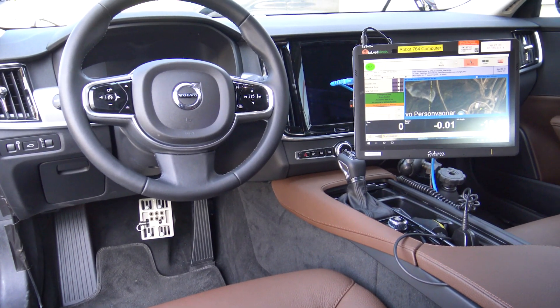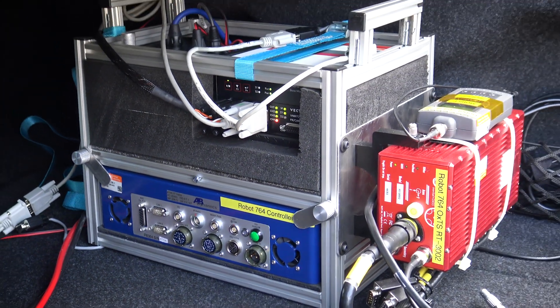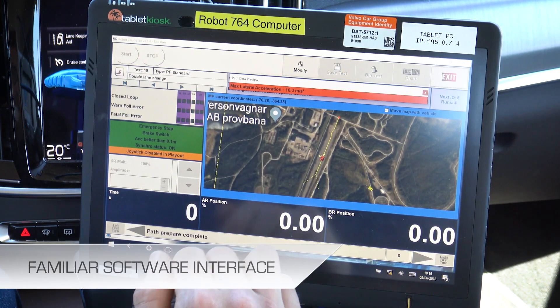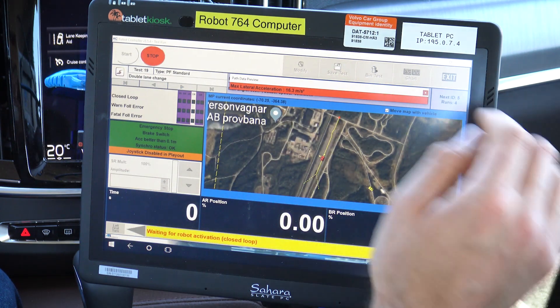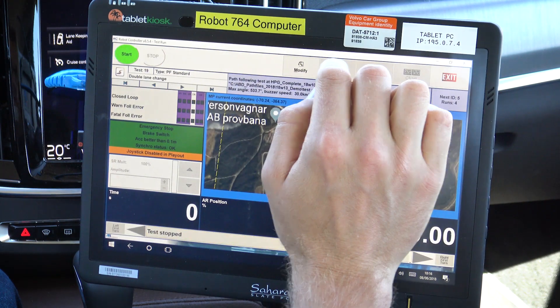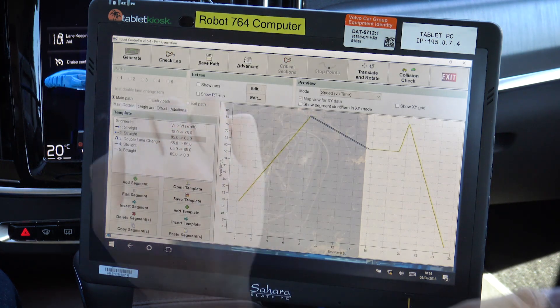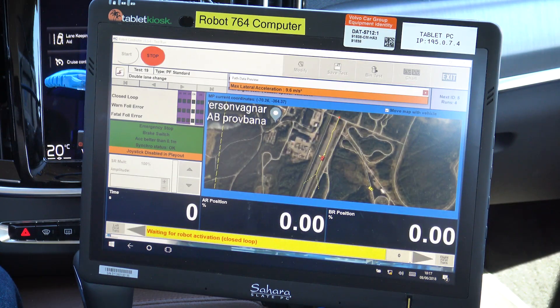Instead of the robots, the FlexZero interacts directly with the vehicle, sending control signals via the CAN bus. Installation time is obviously greatly reduced. The FlexZero has the same familiar software interface as our driving robots and ADAS targets. The RC software is run on any Windows PC and allows the user to create tests, run them and review the data all in one place.